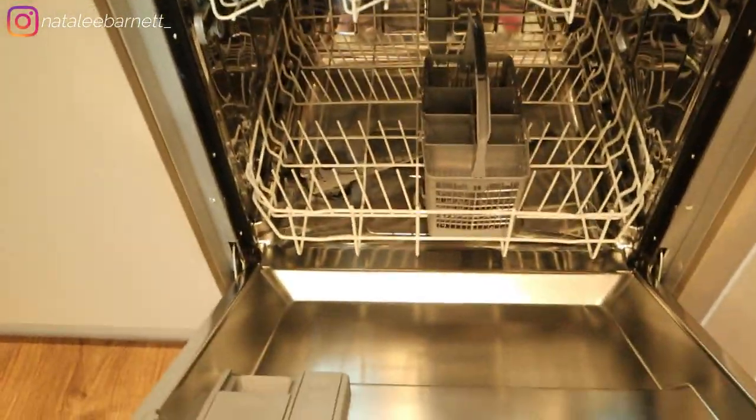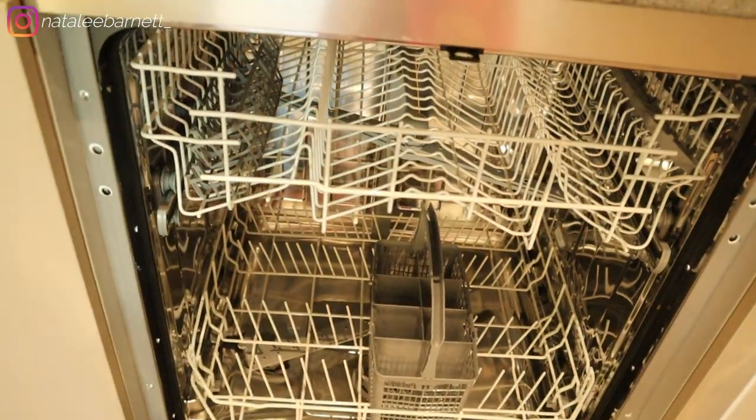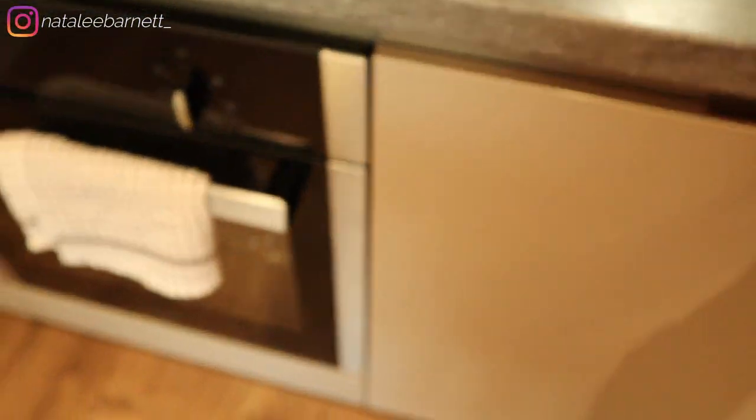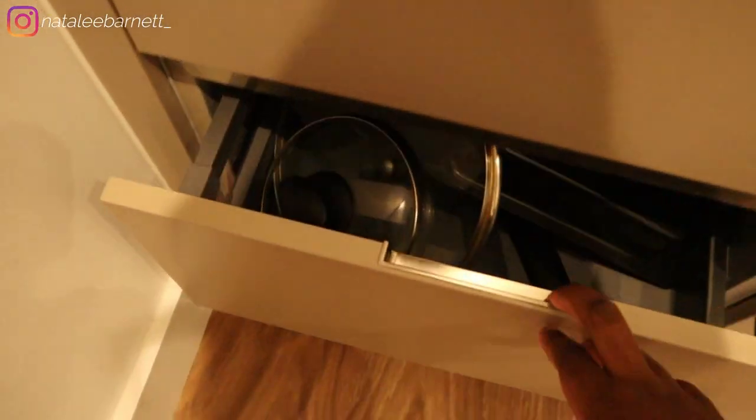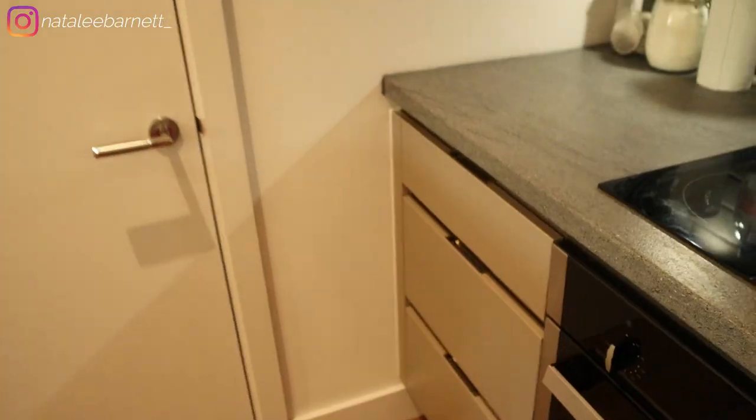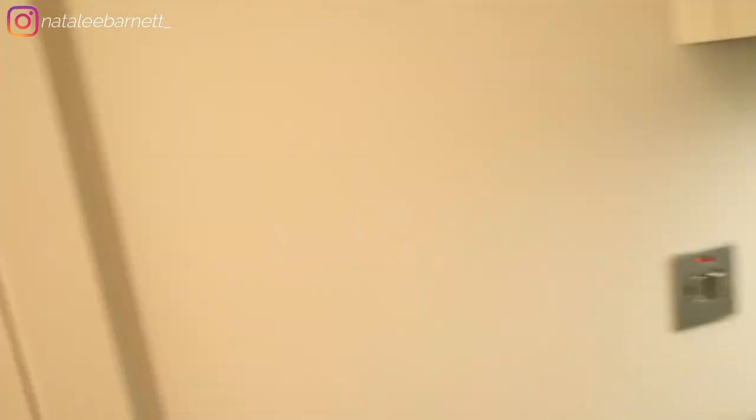I've never used a dishwasher before so I probably won't use it — I prefer to hand wash — but at least I've got one. Then there's the area underneath the sink, the fridge, and more storage over here for cutlery and pots. That's kind of the vibe in the kitchen.